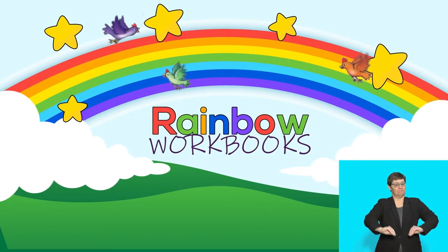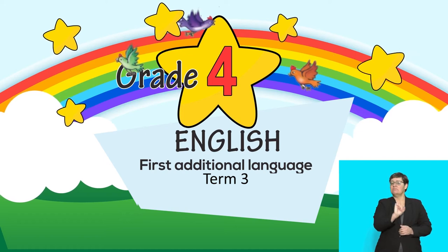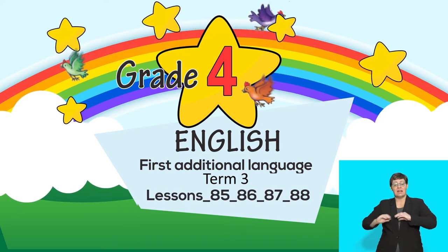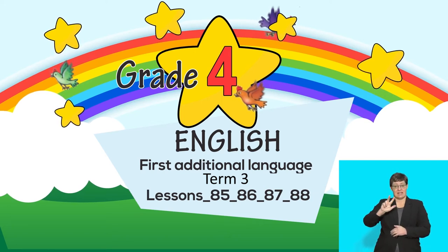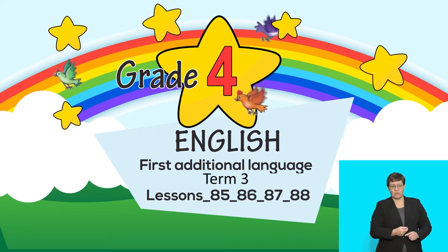This is a Rainbow Workbook lesson for English First Additional Language, Grade 4, Term 3, Lessons 85, 86, 87, and 88. In this lesson, the topics we will focus on are the story of Shadow Girl to the Rescue and writing a shape poem.